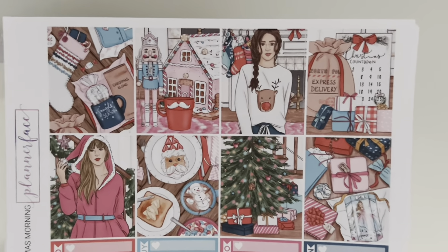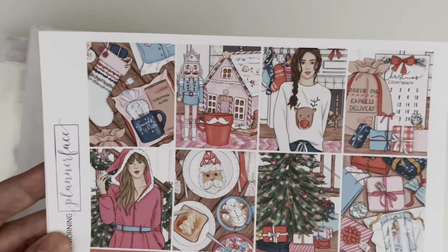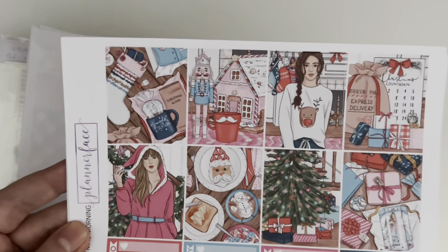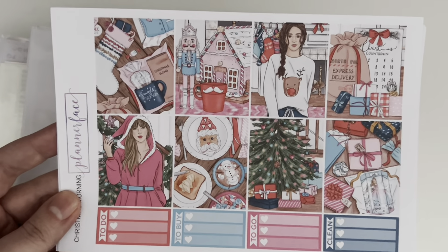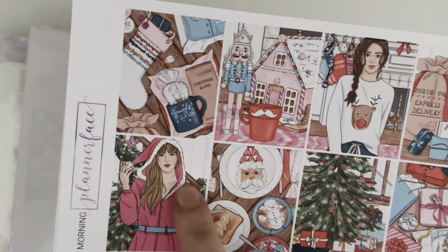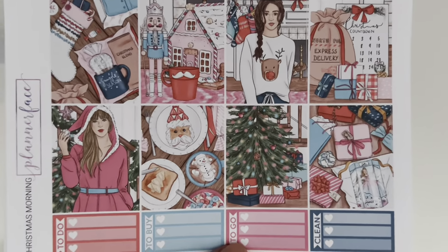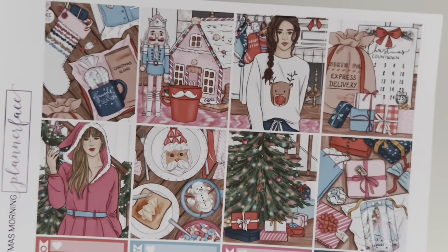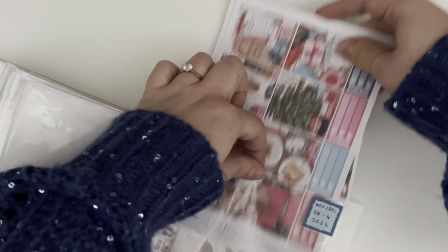The first kit is 'Christmas Morning,' which came out last year. I originally wasn't going to pick it up, but the more I saw people using it in spreads, the more I needed it. I'm using it for the first week because my friend Emma is coming over for our massive Christmas movie marathon — something we do every year, even virtually during COVID. I wouldn't use a pinky-bluey Christmas kit for actual Christmas week, but this one is super cozy. It feels like it represents both Emma and me.